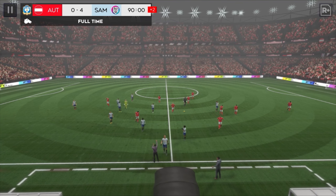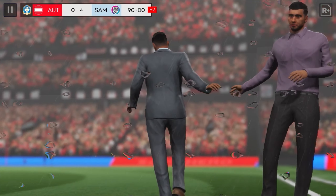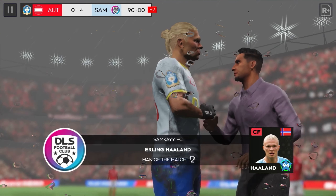They thrashed their opponents today — 4-0, a stunning victory. No arguments there. Great performance from a player who really is in fine form.